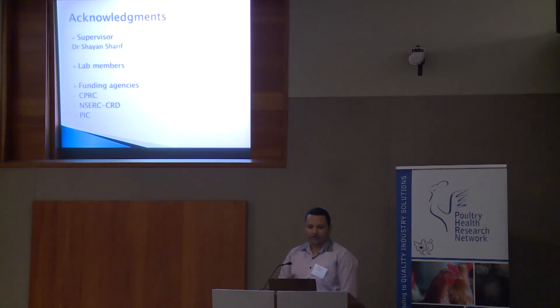Finally, I would like to acknowledge my supervisor Dr. Shayan Sharif, lab members for their contribution, and funding agencies CPRC and CRDIC.